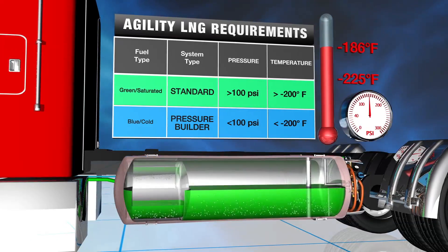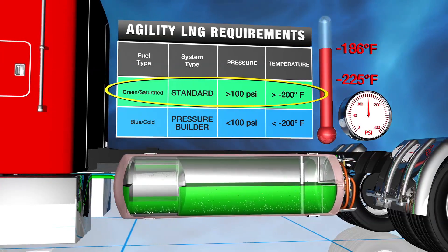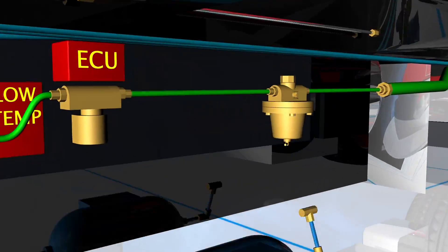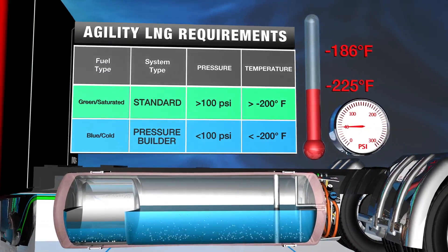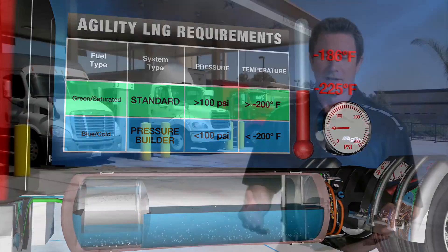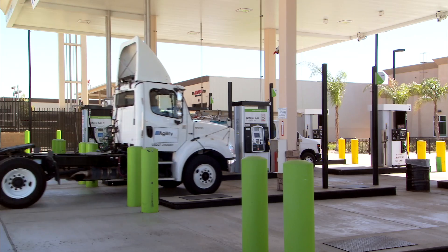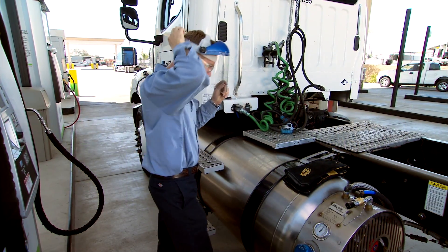Now let's cover fueling. Standard Agility LNG fuel systems are designed to operate on saturated LNG with a minimum temperature of minus 200 degrees Fahrenheit and a corresponding minimum pressure of 100 psi. If equipped with an optional cold fuel pressure builder, Agility LNG fuel systems can operate on cold or unsaturated fuel. Always be sure to fill your LNG system with the proper fuel. LNG stations are similar to diesel stations — fuel is stored in large tanks and a dispenser pump is used. Always put on the proper PPE before fueling. Unless you have the optional pressure builder, make sure you select saturated or green LNG at the pump.